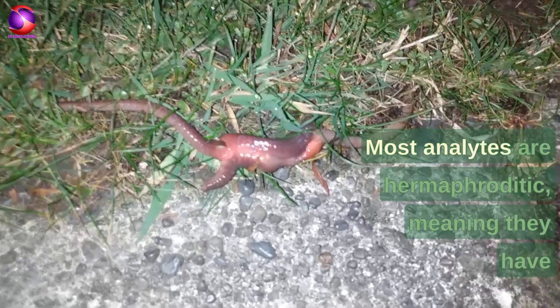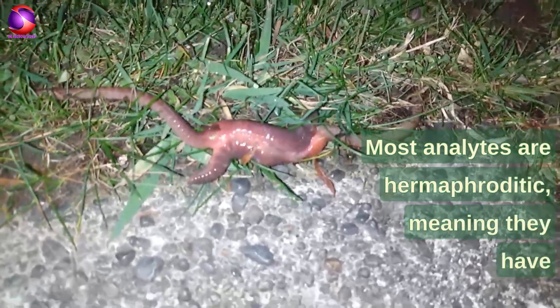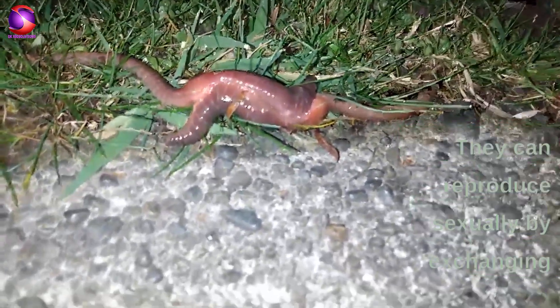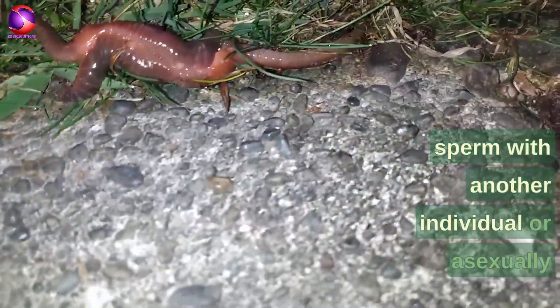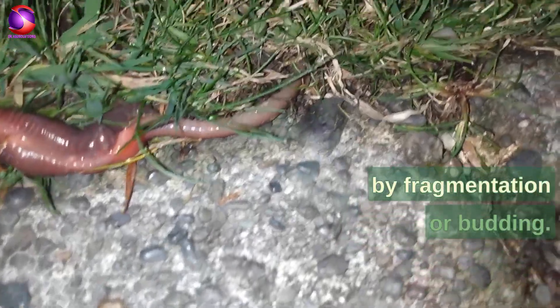Most annelids are hermaphroditic, meaning they have both male and female reproductive organs. They can reproduce sexually by exchanging sperm with another individual, or asexually by fragmentation or budding.